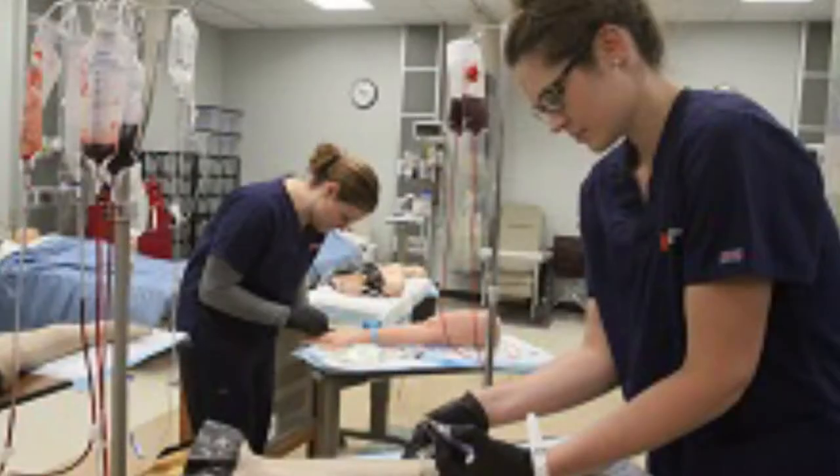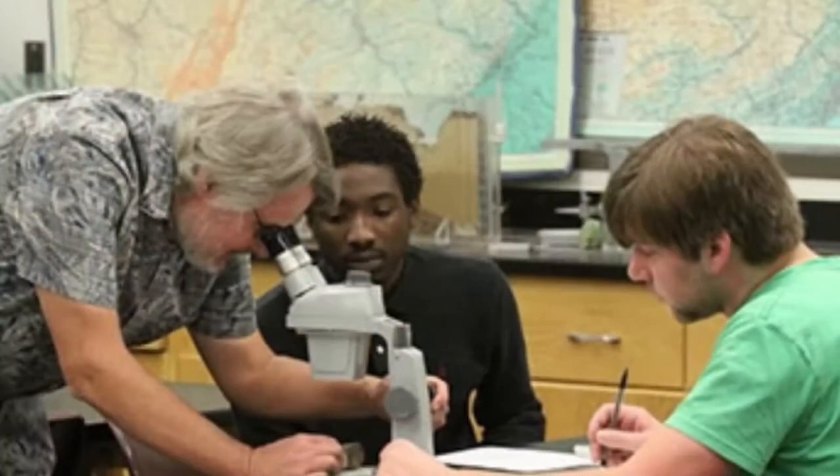Students may also choose to work outside of the classroom by being involved in clubs and activities. Highland has a number of athletic opportunities for students — basketball, softball, volleyball, golf, bowling — we have a number of sports students can participate in. We also have intramural sports for students who may not be as competitive.